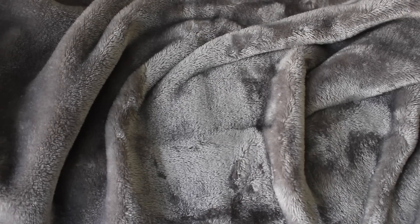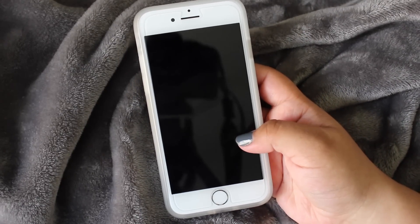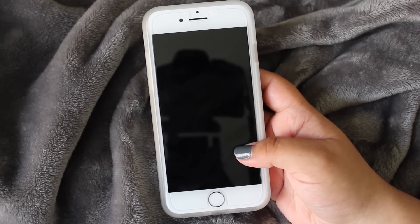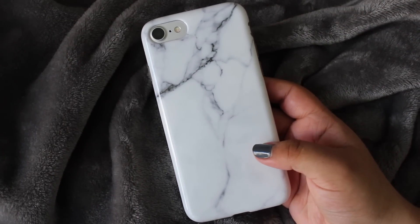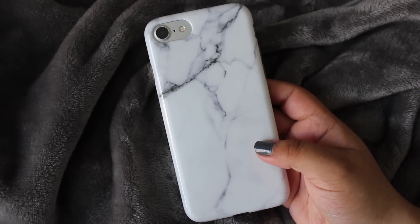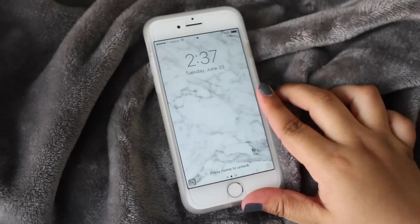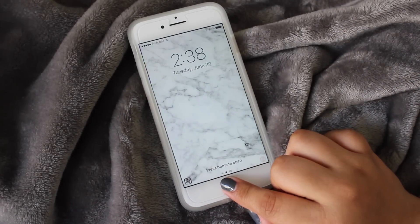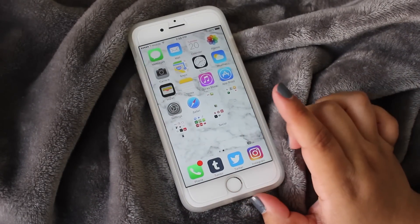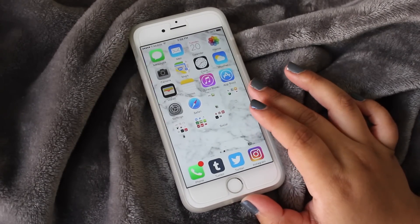Hi guys, it's Noelia and today's video is going to be a 'What's on My iPhone.' I currently have the iPhone 7 in silver, and this is my phone case — it's a simple marble print. I got this phone case off Amazon, so I will leave the link in the description box below. It is June 20th, it's 2:30, and as you can see my wallpaper is marble, which matches my phone case.